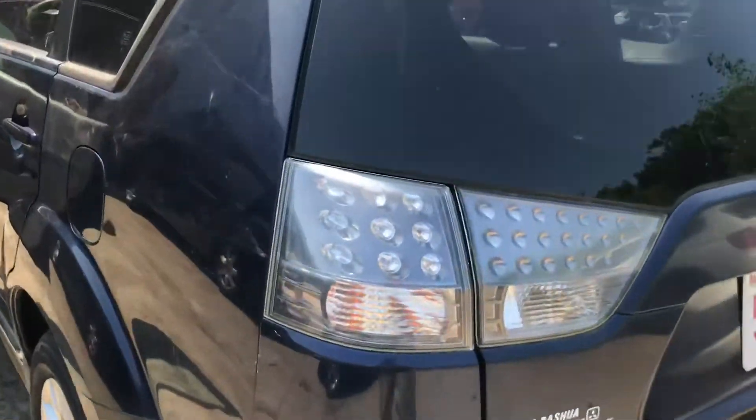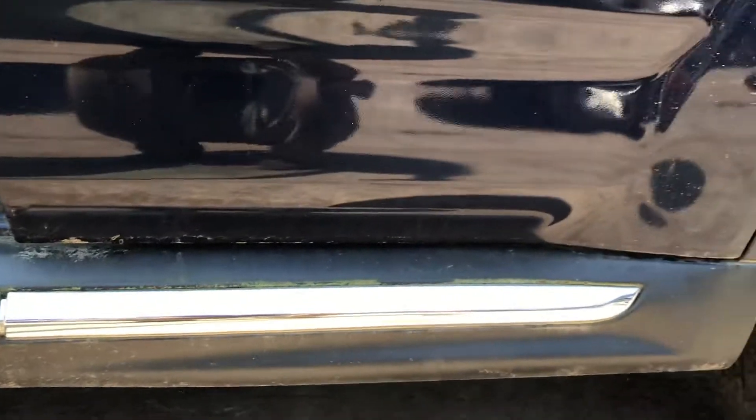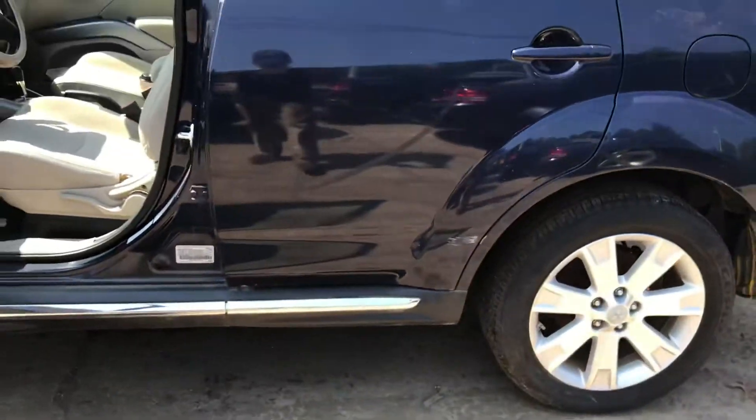Little scuff on the bumper. Other taillight's fine. Back driver's side door has a scuff. Scuff on the bottom.